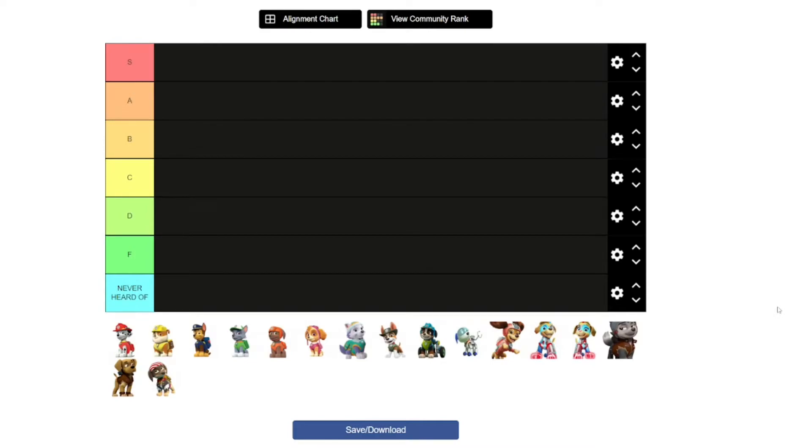Hi guys! Adam here and welcome back to another video in Adam's Toyland. This is a tier list video and I'm going to be ranking Paw Patrol pups and how cool they are.